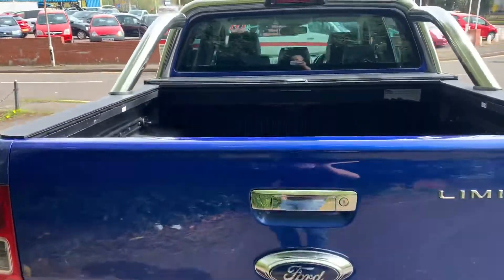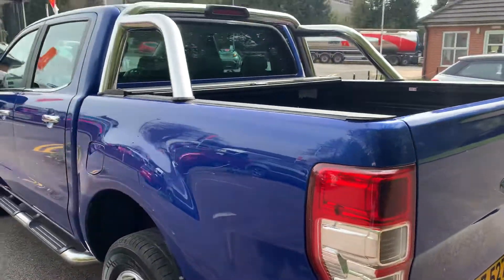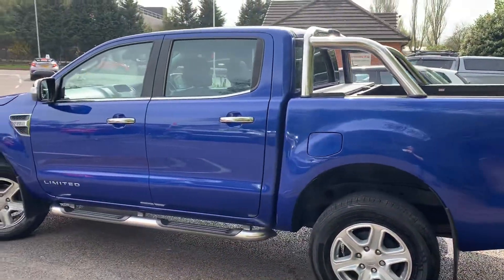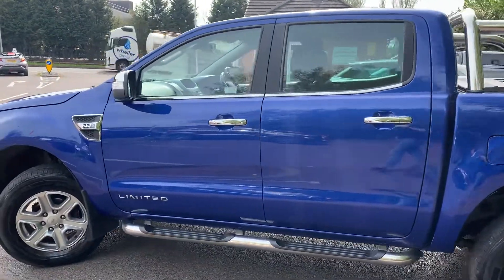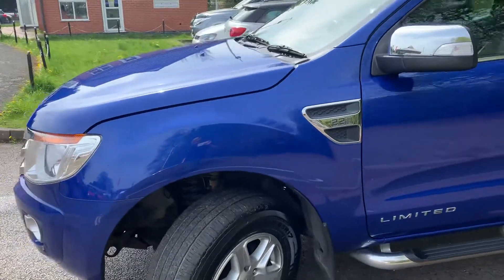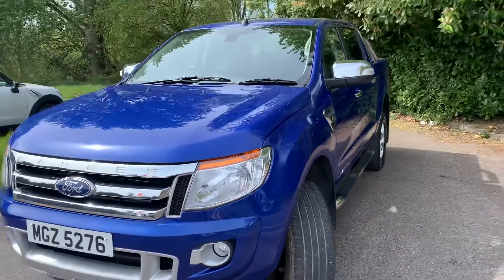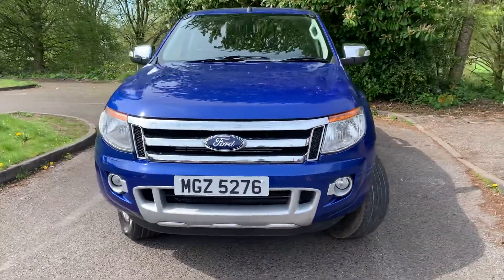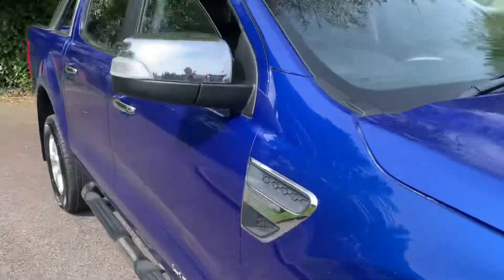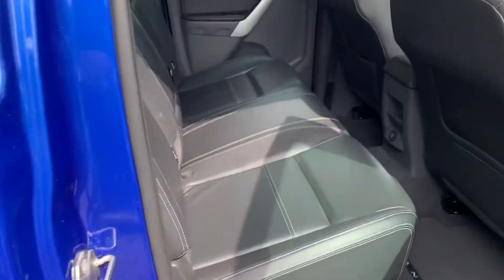It's got the pull-across cover on the back and nice chrome bars. It will come with 12 months MOT. Being a Limited, it's got some nice features: heated seats, electrically adjustable driver's seat, reversing camera, and nice chrome mirror caps. It's just been serviced and will come with 12 months MOT as well.